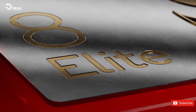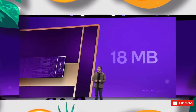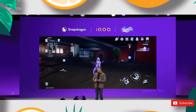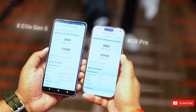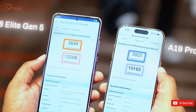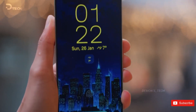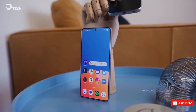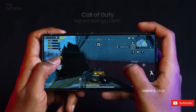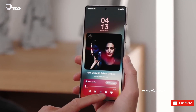If they genuinely want to use the Snapdragon 8 Elite Gen 5 in the S26 Ultra — and especially the rumored custom version that clocks the prime core even higher — they absolutely cannot cheap out on cooling. They'd need a vapor chamber at least 15% bigger than the S25 Ultra's, or they'd have to tweak the chip heavily. Samsung does customize Qualcomm chips all the time, but in this situation that might mean underclocking it, which no one is going to be excited about.